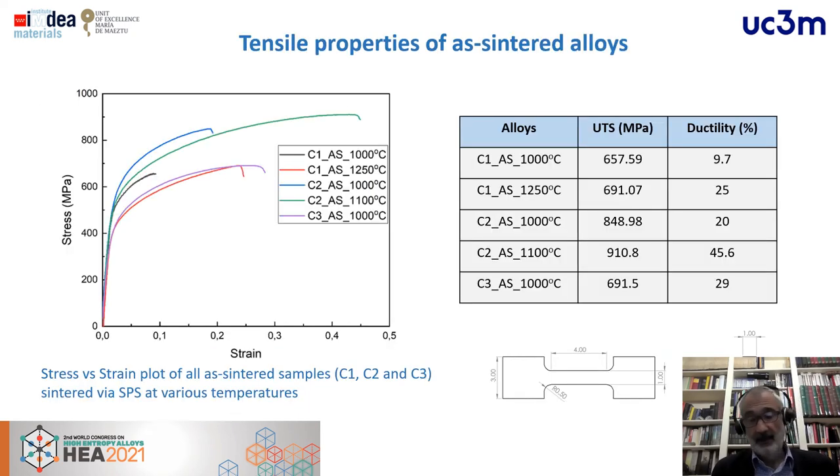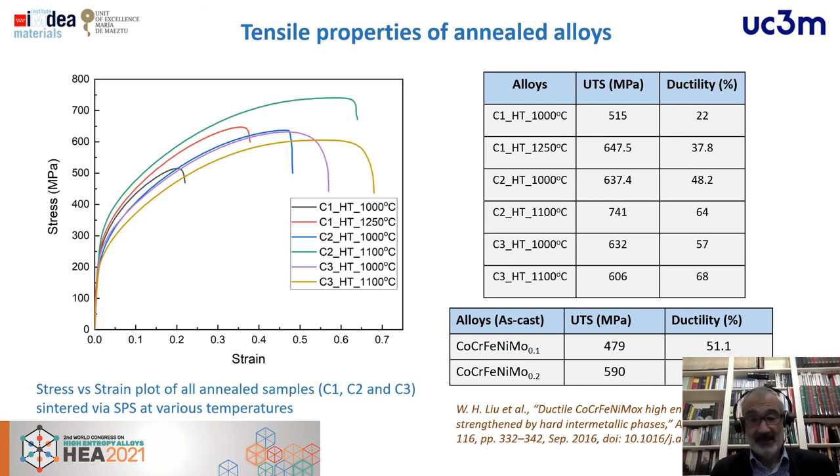We also performed tensile tests — not standard geometry, but maintaining proportional specimens. For spark plasma sintered samples at different temperatures, we reached very high UTS values compared to cast material. Some materials achieved UTS higher than 600–700 MPa, while the literature for this specific alloy typically does not exceed 600 MPa. In terms of ductility, some materials also showed higher ductility compared to as-cast high-entropy alloys of the same composition.